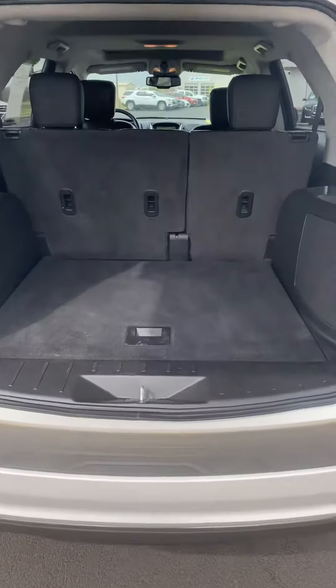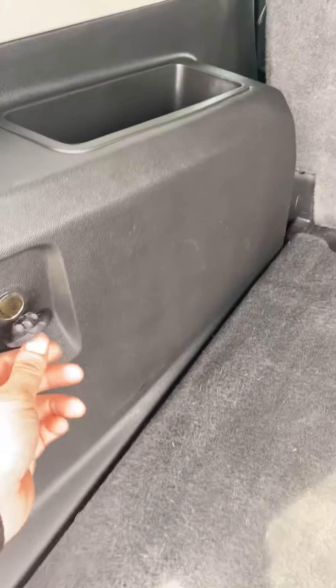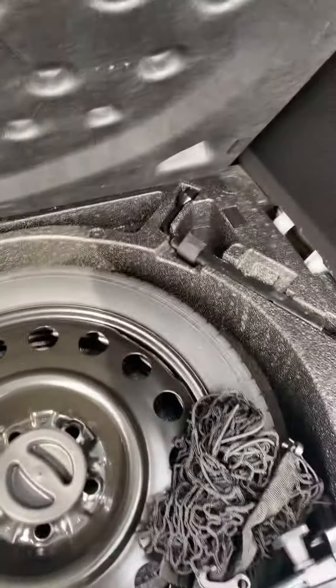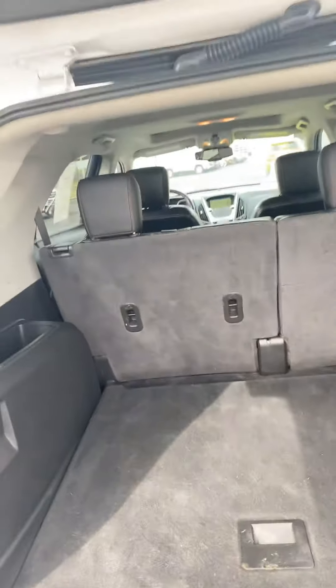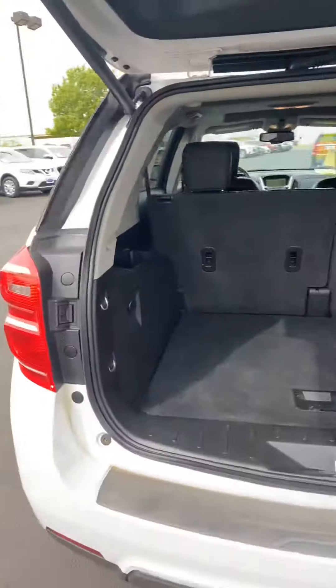Opening up the back, it's got a 12-volt plug, a cargo net, spare tire, and jack. The back two seats also fold down flat for added cargo room.